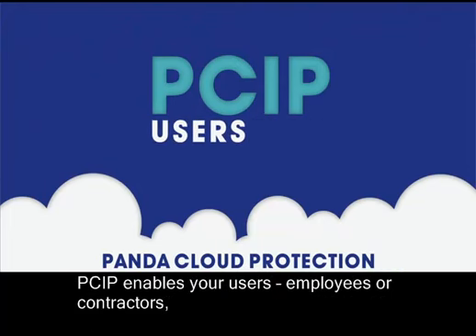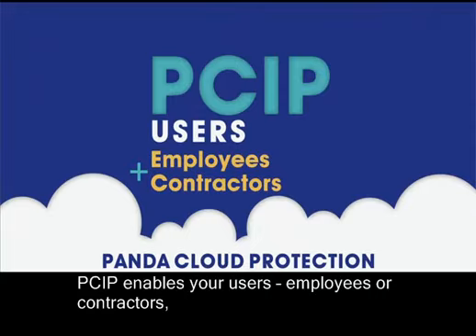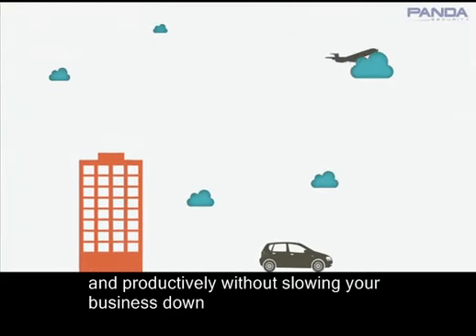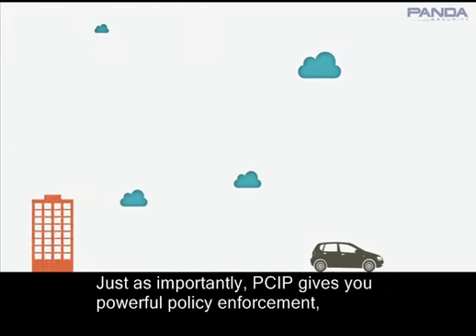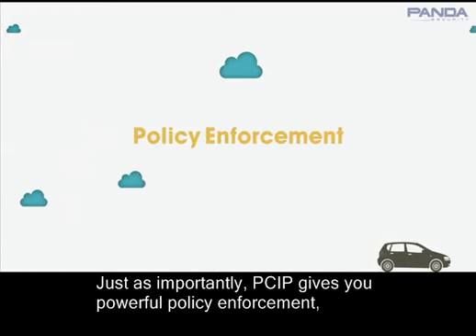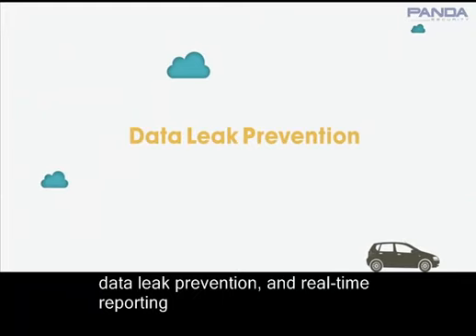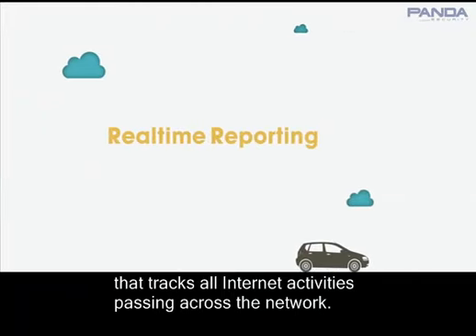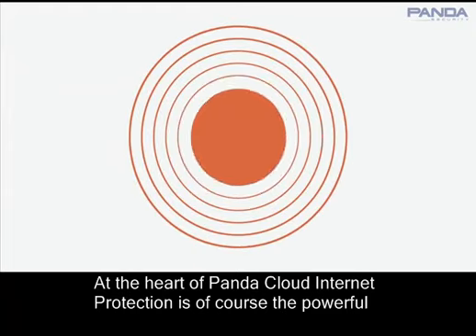PSIP enables your users, employees, or contractors in the office or on the road to use the web safely and productively without slowing your business down. Just as importantly, PSIP gives you powerful policy enforcement, data leak prevention, and real-time reporting that tracks all Internet activities passing across the network.